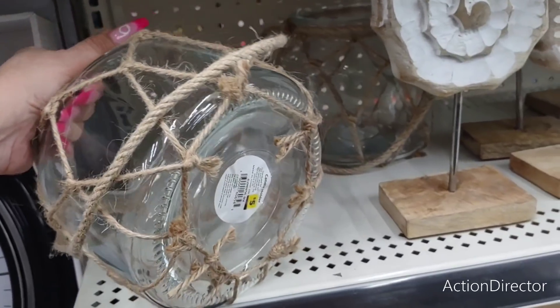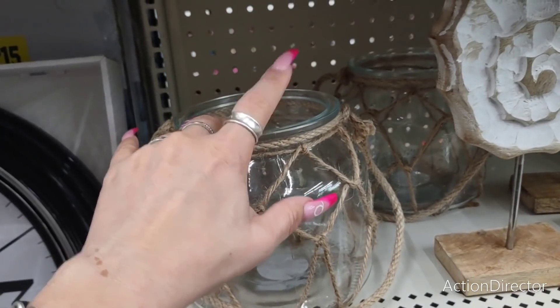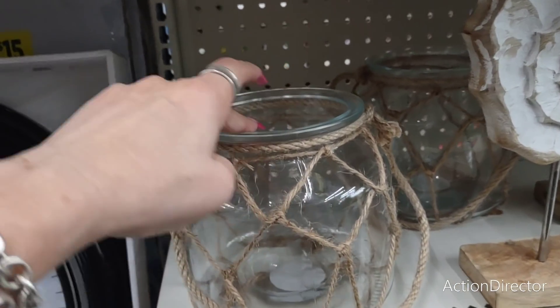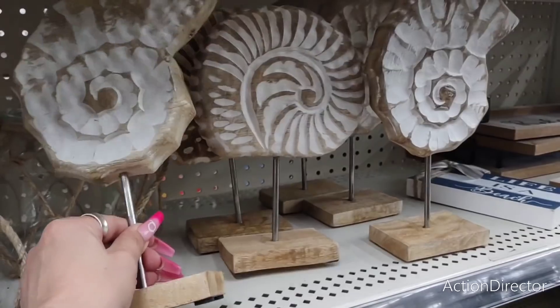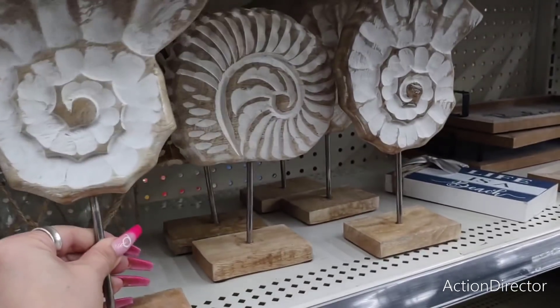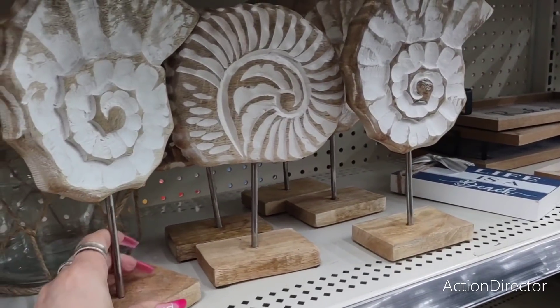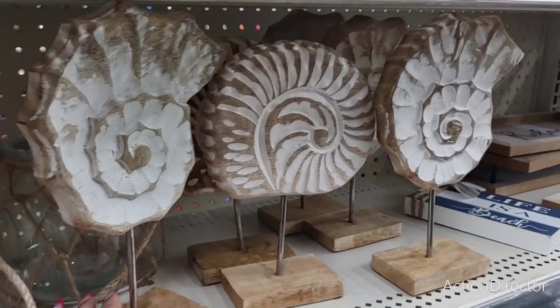I also want to show you these down here — super cute. We've seen a smaller version at Dollar Tree, and this is only five dollars. It would look cute inside or outside. They also have these nautical pieces in wood — almost like a butcher block — and these are five dollars. You have the snail and then you have the seashell.